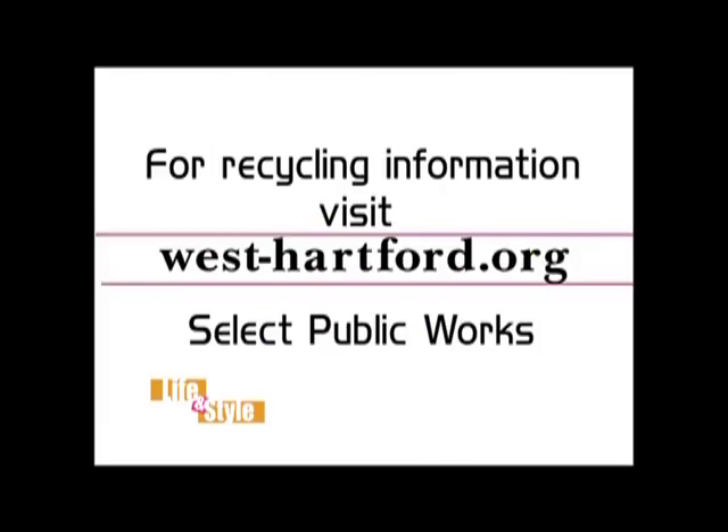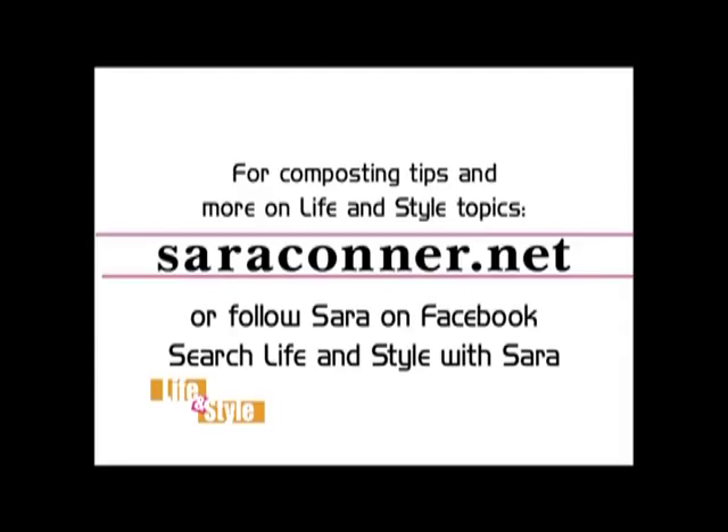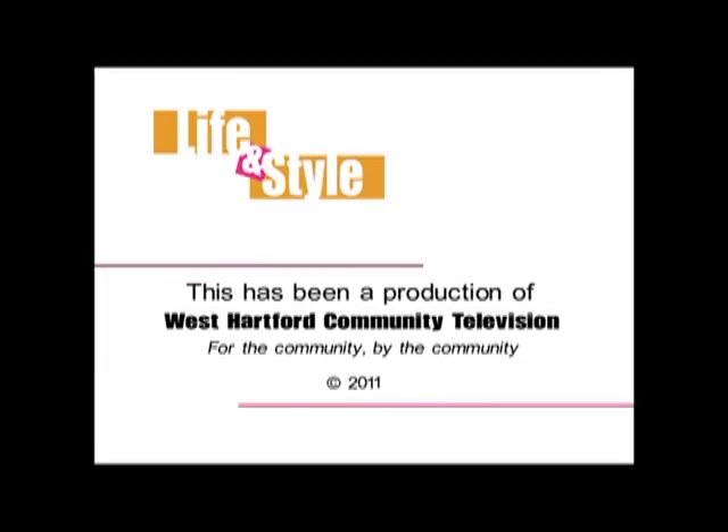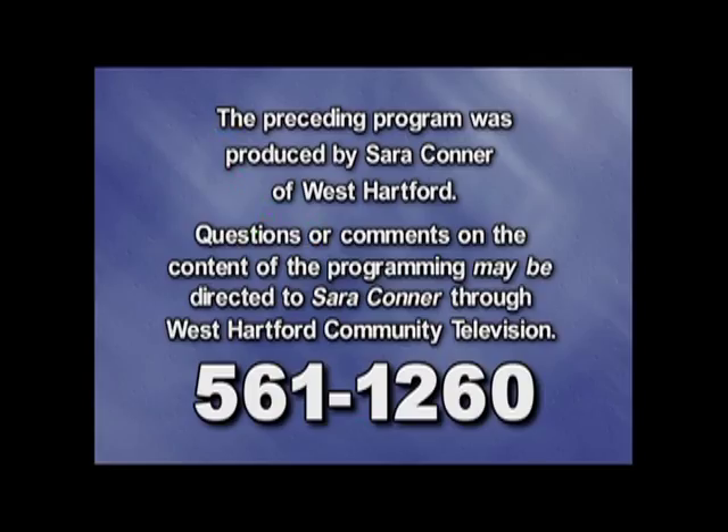Living greener can be done with very little effort. You can have a positive impact on the environment, and you could even save yourself some money. I'm Sarah Connor, and you've been watching Life & Style with Sarah. For more information about West Hartford's many recycling and waste disposal programs, go to www.westhartford.org and search under Public Works. For a link to Suzanne's composting tips and other show topics, go to my website, www.sarahconnor.net.